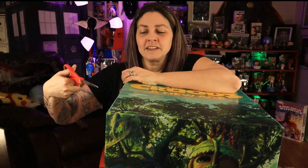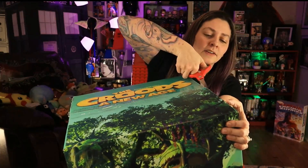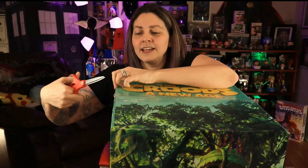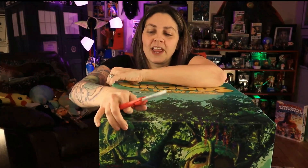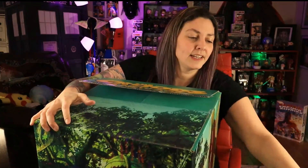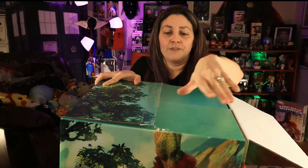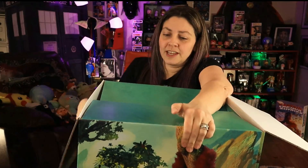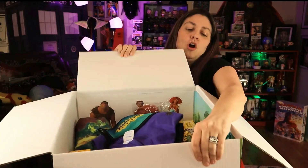Alright, I'm cutting it open! There's no turning back now. Let's see what's gonna be inside. This thing is heavy — it's for a movie night, so that's exciting. We loved the movie, we've seen it already. If you guys have already seen it, let me know what you think down below.